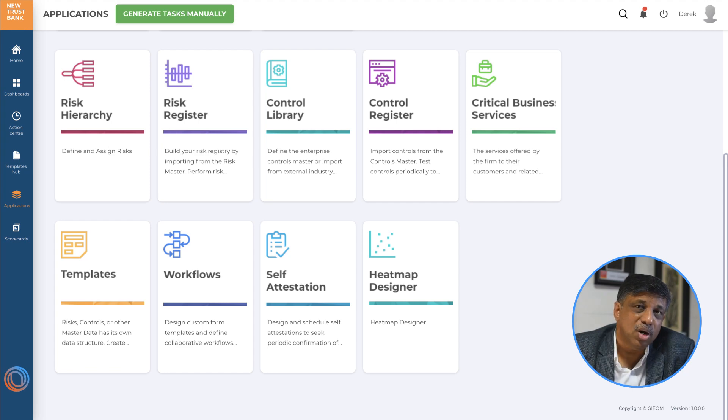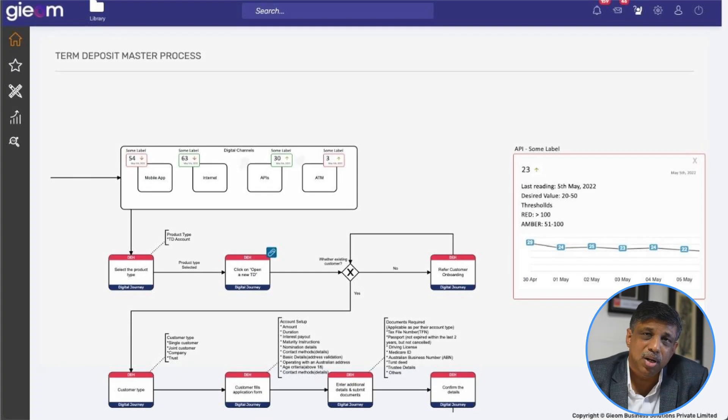Here's a look at our product screen, which is in the market today. Our product is built with a business process map as the foundation. On that map, we are able to put together the risk map, connected to risk controls and — more importantly — KPIs which are pulled from the underlying IT systems supporting that business process.